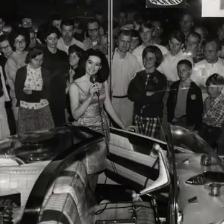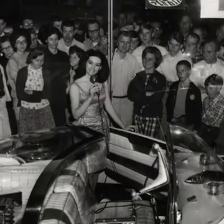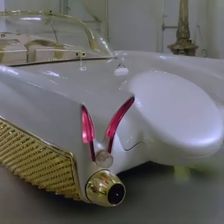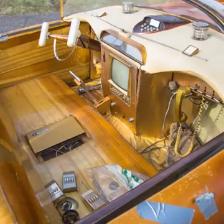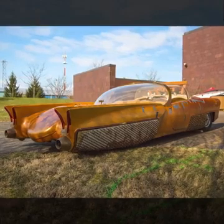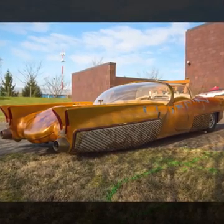But then, at the height of its fame, it disappeared from the public eye. After touring the United States for four or five years, Jim just retired the car and put it back in his collection. After the late 60s, the car was spoken of and different stories were told, but no one really got to see the Golden Sahara. Jim Street kept it in his own collection for about 50 years, and when he passed away, we decided to buy it.